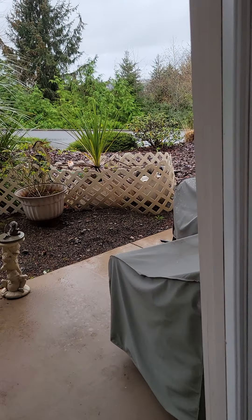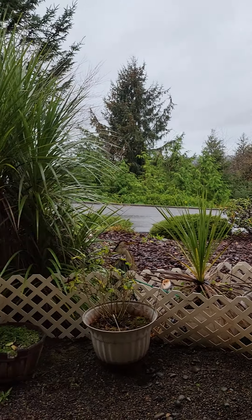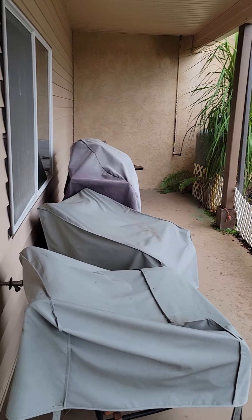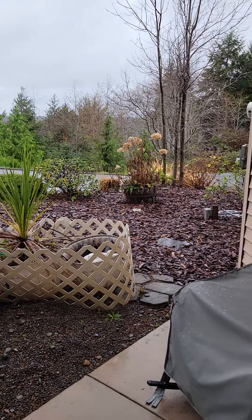Here's the patio I showed you in the outside video — this gives you a better look at it. Facing due west, you will have some beautiful sunsets here, just like in that other house. It's a nice covered patio with built-in recessed lighting, and this is the little bit of yard that you have on this level.